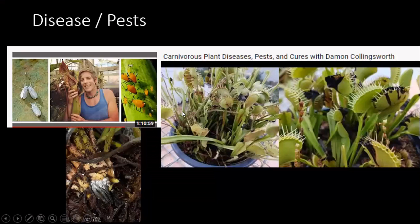As for disease and pests, I've used neem oil with success, but I don't use a whole bunch of other stuff. The International Carnivorous Plant Society does have a nice hour-long video by Damon that covers pests, diseases, funguses, and cures. I do battle mealy bugs sometimes. If I can't combat them with neem oil, I usually just pull the plant apart and take leaf pullings.